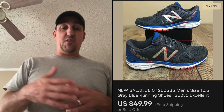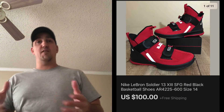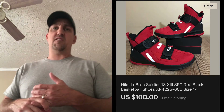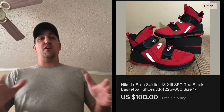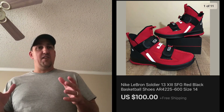Next are these LeBron Soldier 13s — I picked up three pairs from Marshalls on clearance for $45 each. I sold one for a little over $100 and sold these for $100 with free shipping. I've got one pair left. I hope you enjoyed the video and learned about some brands. If you did enjoy it, give me a thumbs up — everybody take care and God bless.